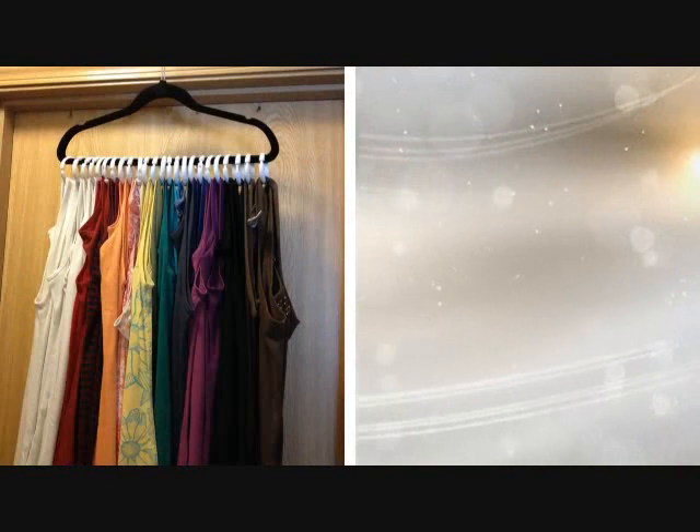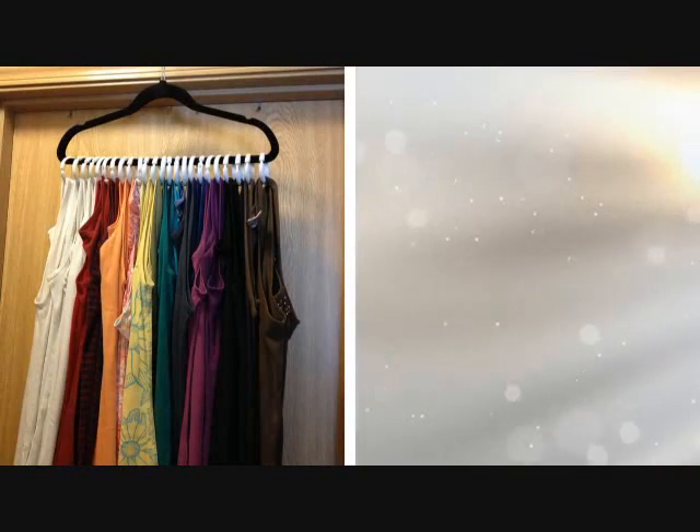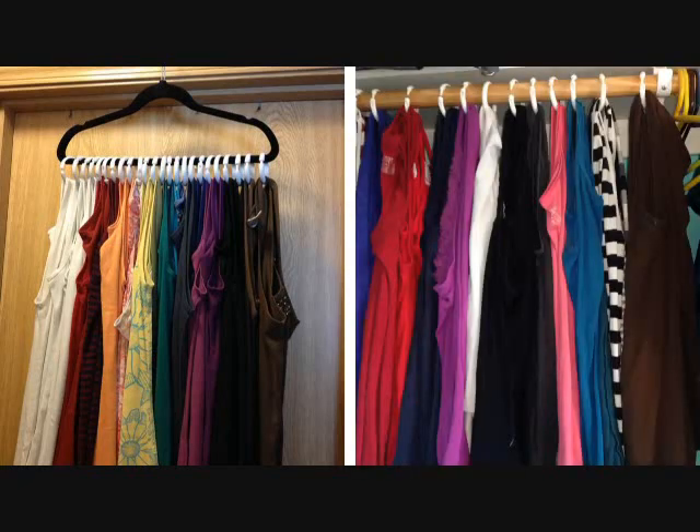Tip 23: If you love tank tops so much that you're running out of closet space, the best thing you can do is be creative. Get the rings from your shower curtains and put them on a durable hanger. With that, you can hang several tank tops on one hanger.